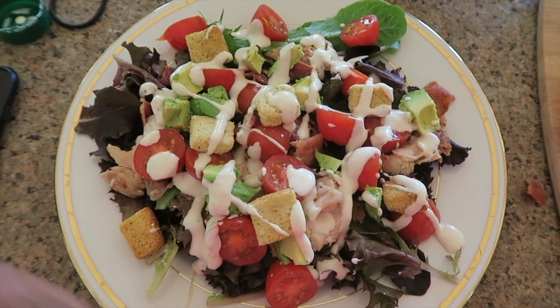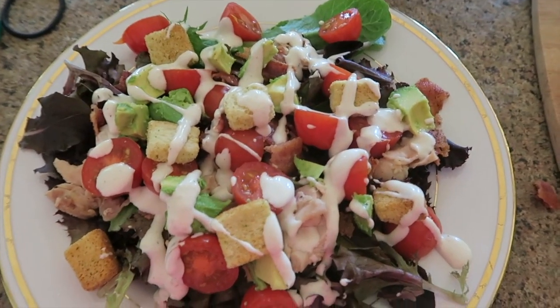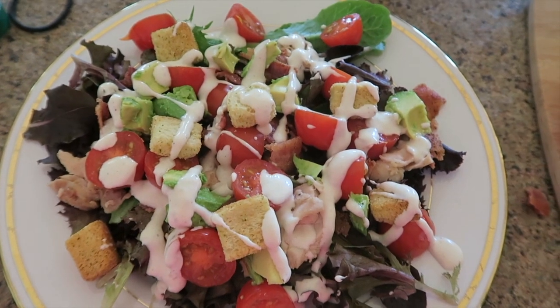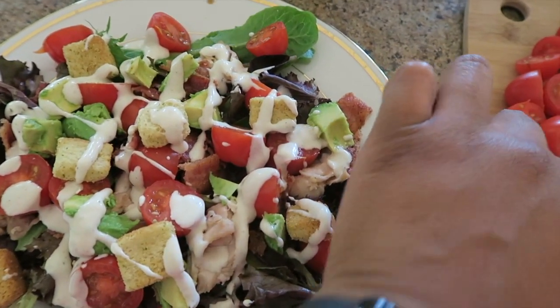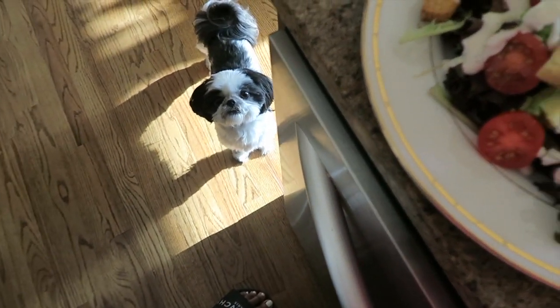This is what the finished product looks like — oh my gosh, all the flavors! This is going to be so amazing. It's almost like a cobb salad but I'm calling it a BLT plus salad. I hope you guys enjoyed this portion of the video. I'll be eating this salad for the next two days, and I'll come back on Thursday to show you what the next meal will be.